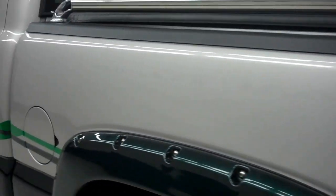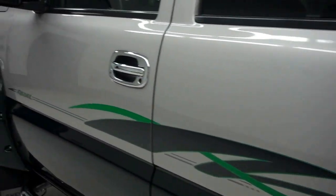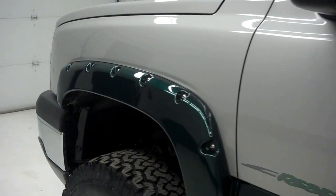It has a towing package and aftermarket exhaust. The paint on this side is just as clean and reflective as the other side, with no dings or dents.